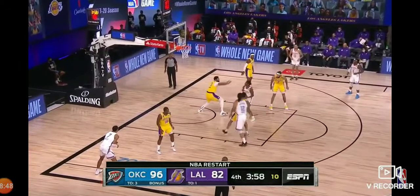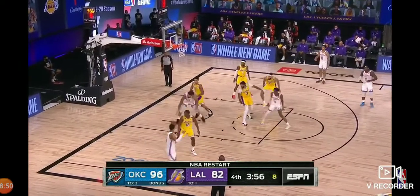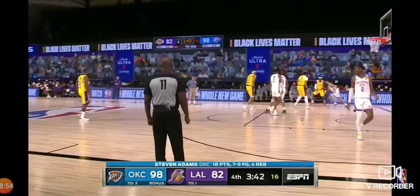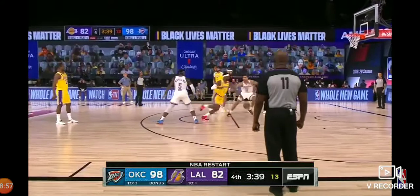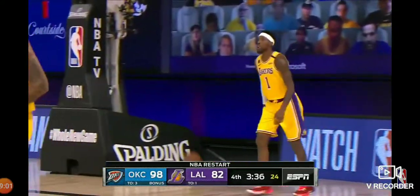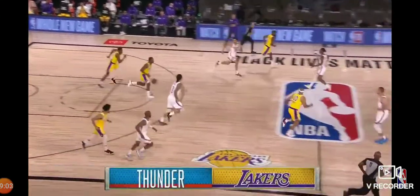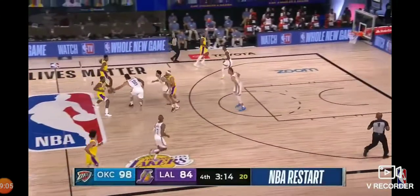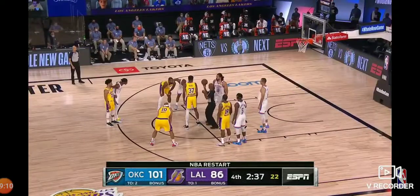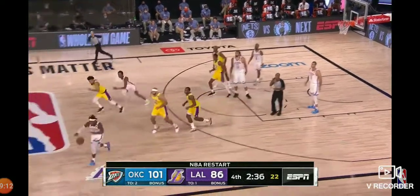Hotbed of Southern Ontario, the Toronto area. Adams with the jump hook — got it. Caldwell Pope off the screen — count it. That's part of the game, that's his skill. Waiters inside. He becomes just slightly less collegial.